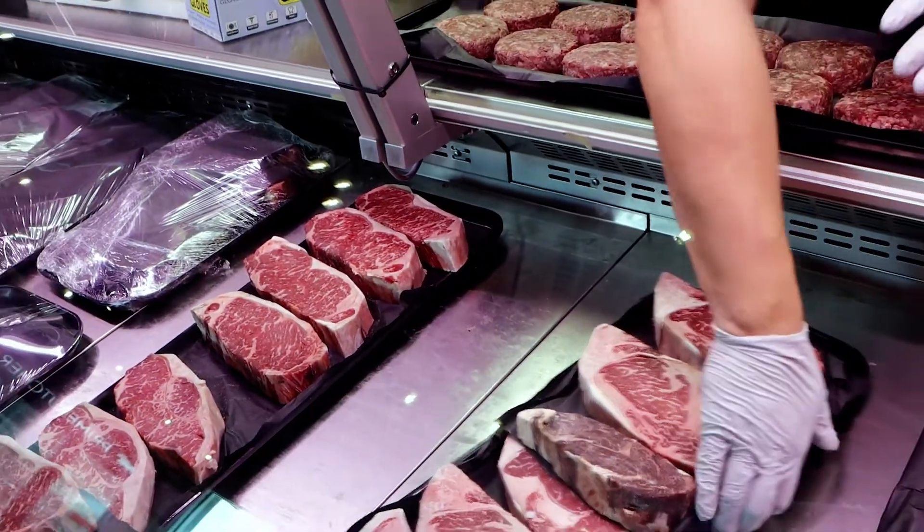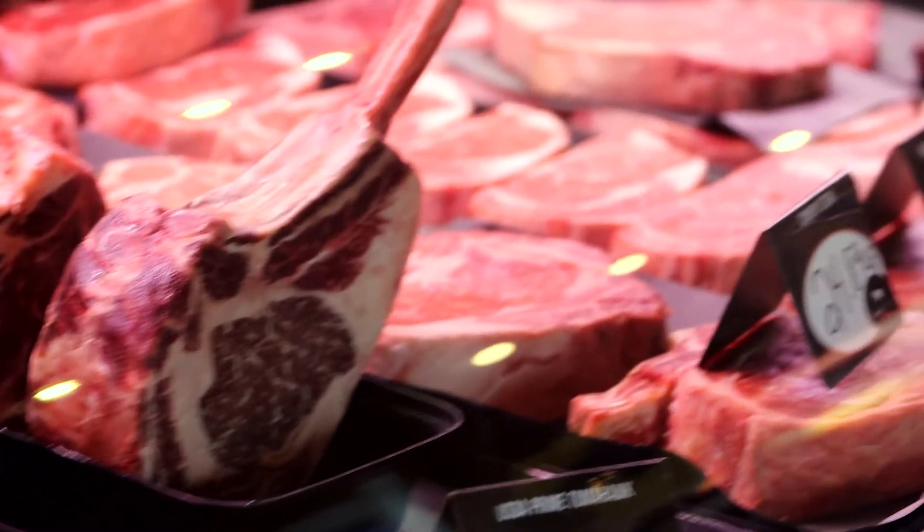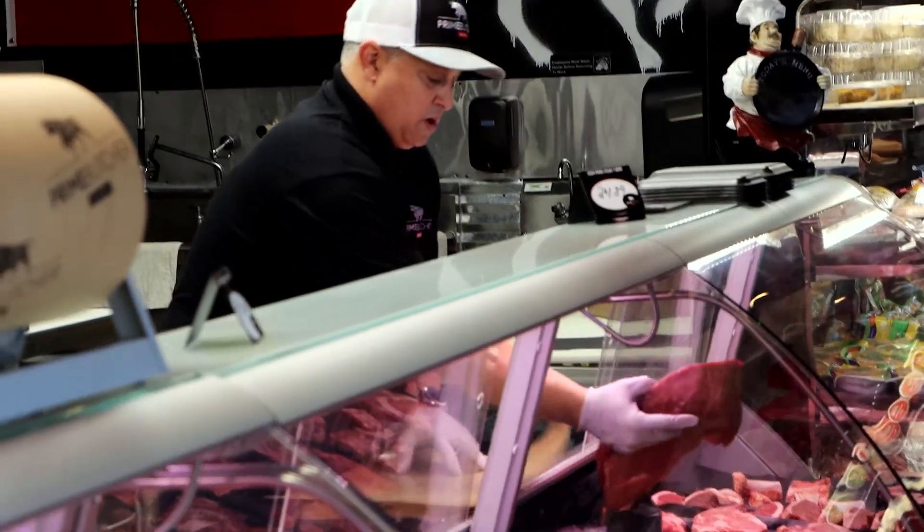Butchers want nothing more than for their meats to be the best thing you ever tasted. And when it comes to meaty questions, Pepe has the answers. He truly has a passion for top-notch service, and at the Prime Butcher Shop, you can expect meat buying to be a personal experience.